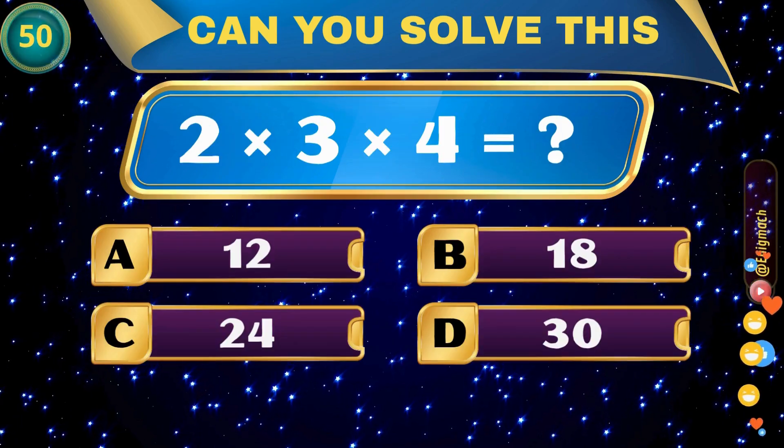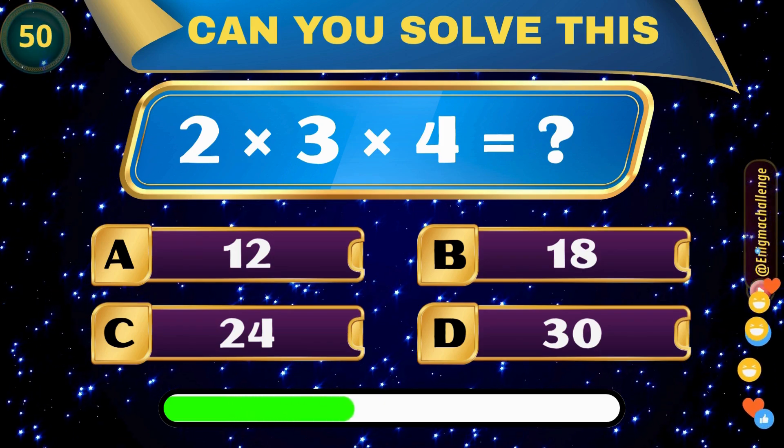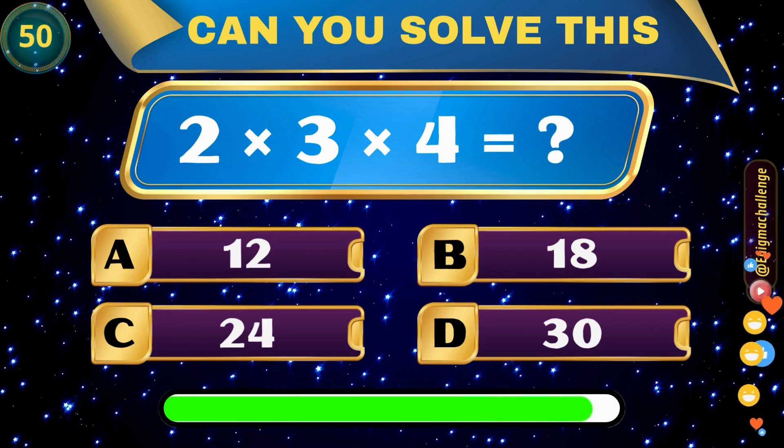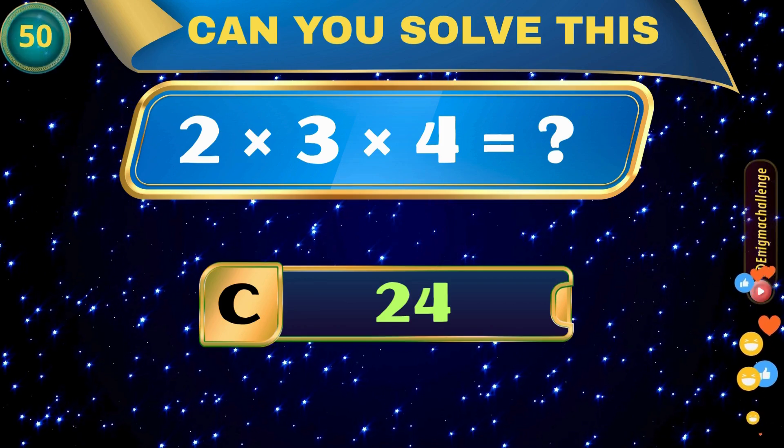2 times 3 times 4 is equal to? A. 12, B. 18, C. 24, D. 30. Correct answer: C. 24.